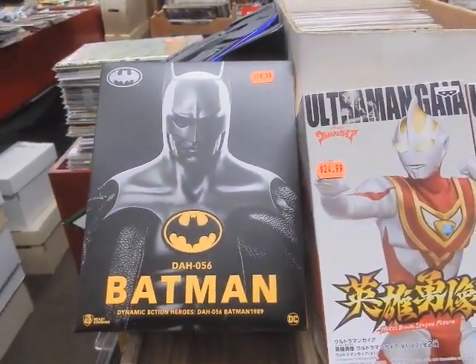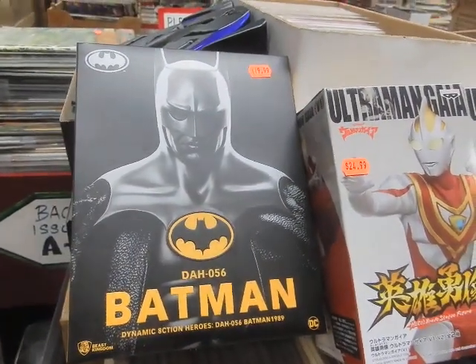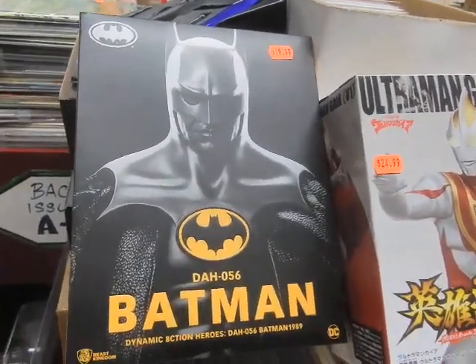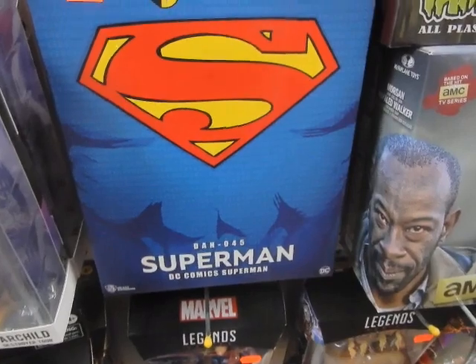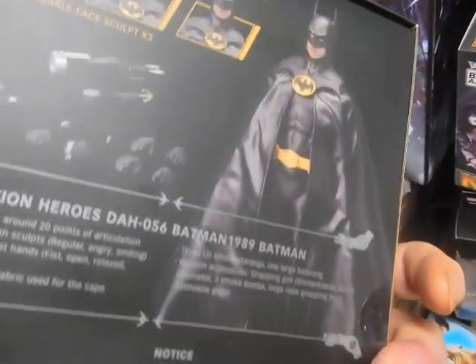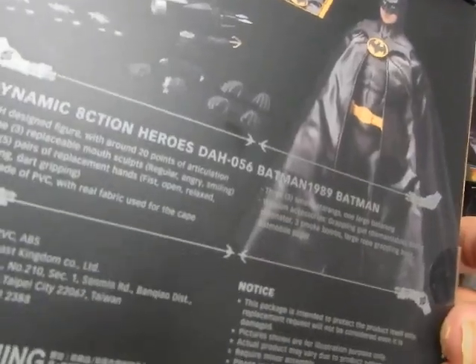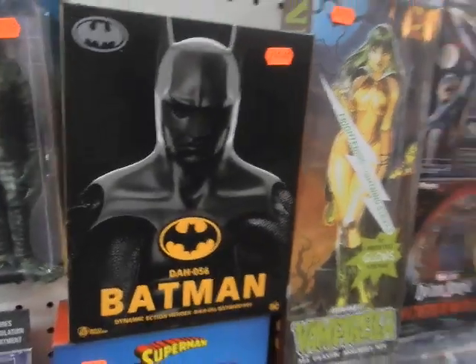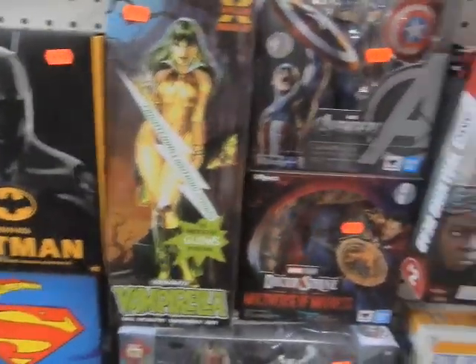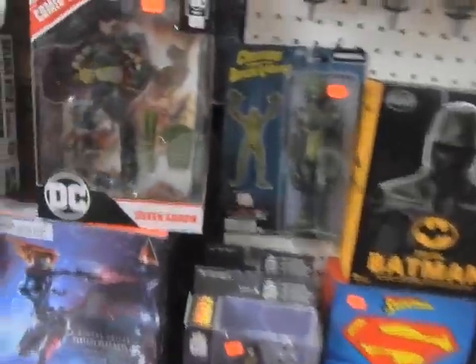We've got in the Batman 1989 — this is a Dynamic Heroes figure. It goes kind of with the Superman that came out a few weeks ago. This is the Michael Keaton Batman. Lots of different interchangeable heads, hands, all kinds of neat stuff. We do have pictures on the shop's Facebook page as of right now, so you can certainly check that out.